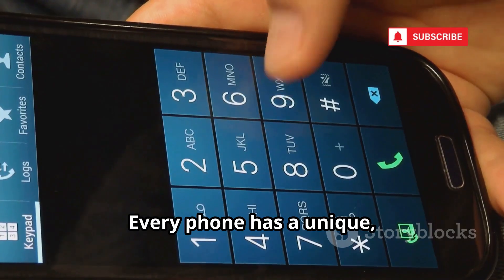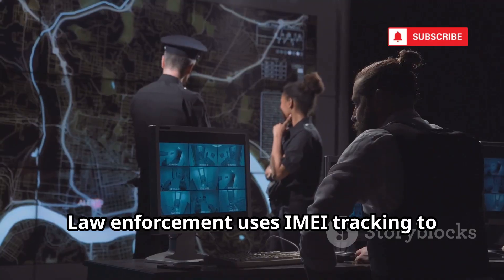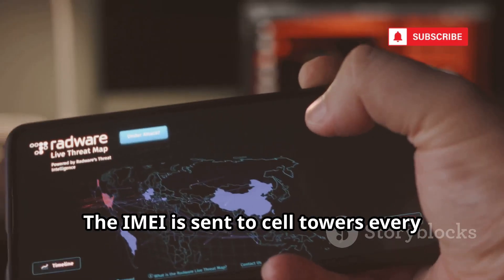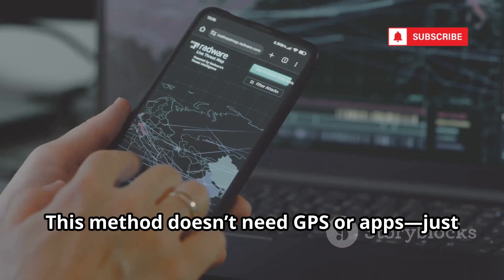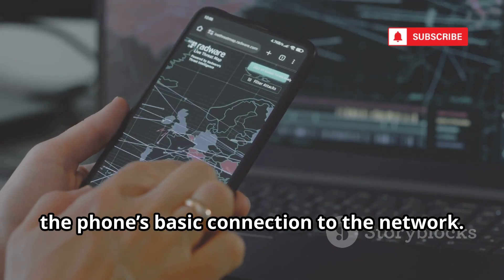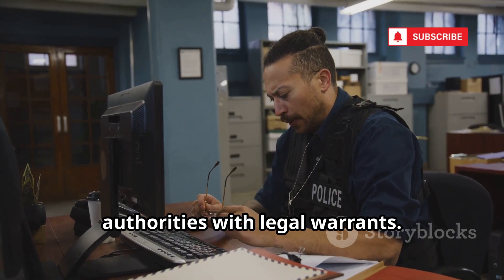Every phone has a unique, hard-coded IMEI number — its digital fingerprint. Law enforcement uses IMEI tracking to locate phones regardless of SIM card changes. The IMEI is sent to cell towers every time the phone connects, letting carriers triangulate its location. This method doesn't need GPS or apps, just the phone's basic connection to the network. Accessing this data is nearly impossible for the public — it's reserved for authorities with legal warrants.